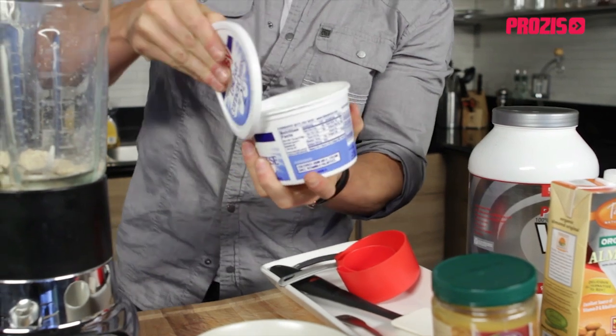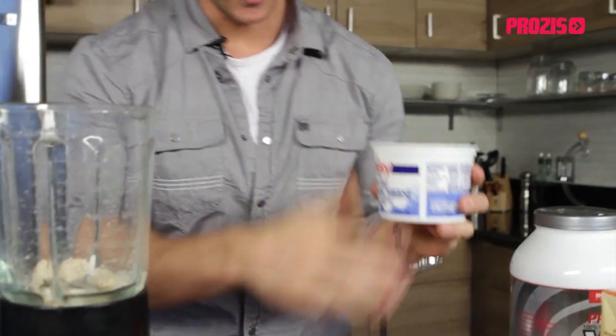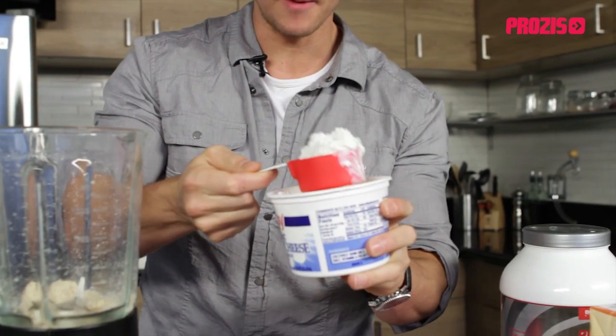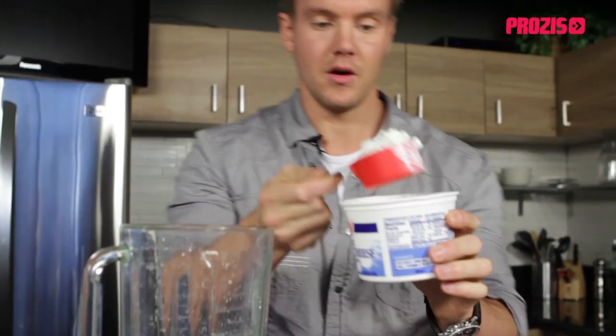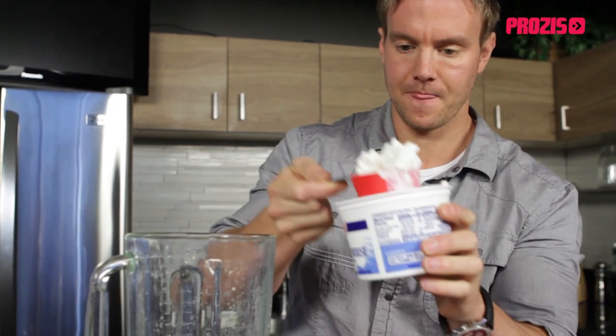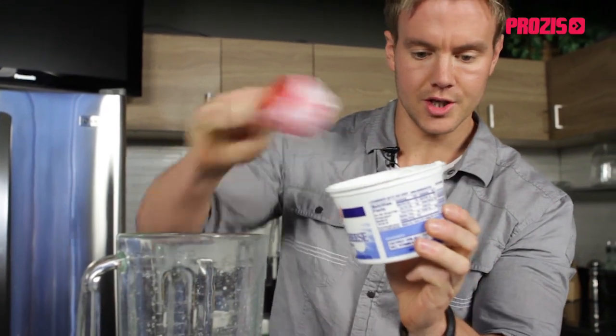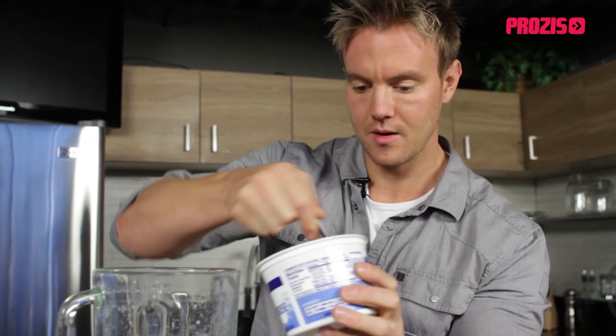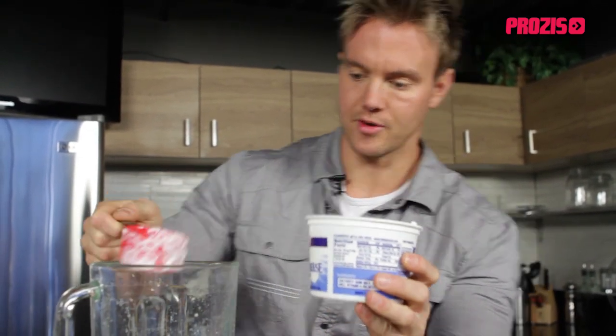Next thing that goes in — I'm going to use cottage cheese. This is a great source of casein protein, which is slower releasing than the usual whey protein we have. It basically provides the body with up to seven hours of protein release. So putting the equivalent of a cup full in. This particular cottage cheese is low fat, 2% milk fat — the best option to go for.